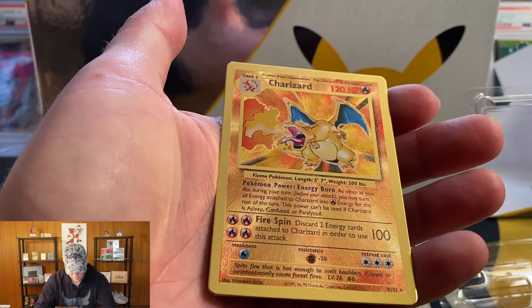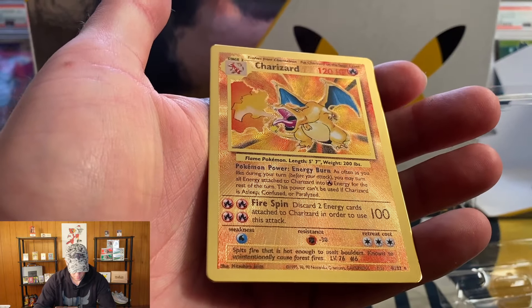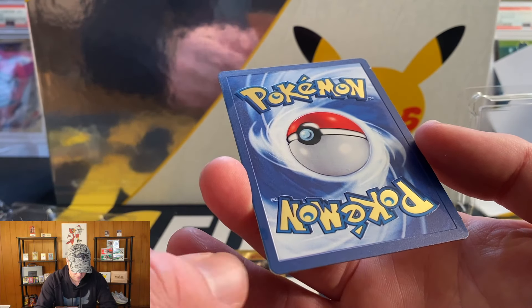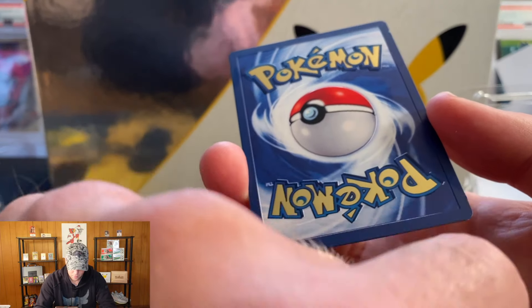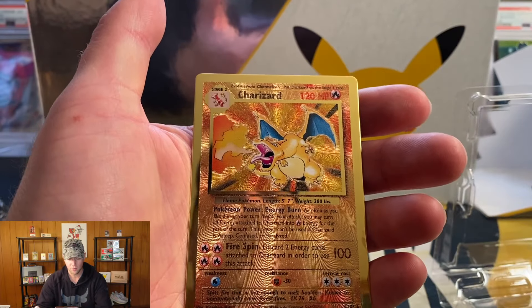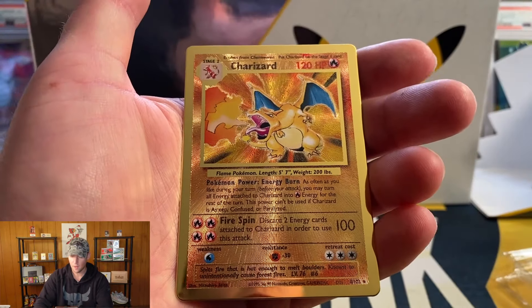The Charizard isn't centered quite as well as the Pikachu — the left border looks a little thinner than the right border. But this is just such a cool card, I will definitely be getting this graded. There might be something on the surface but I think it came off. I'm definitely planning on grading both the Pikachu and the Charizard with SGC since I don't think PSA grades these any longer — I'll have to do a little research on that.